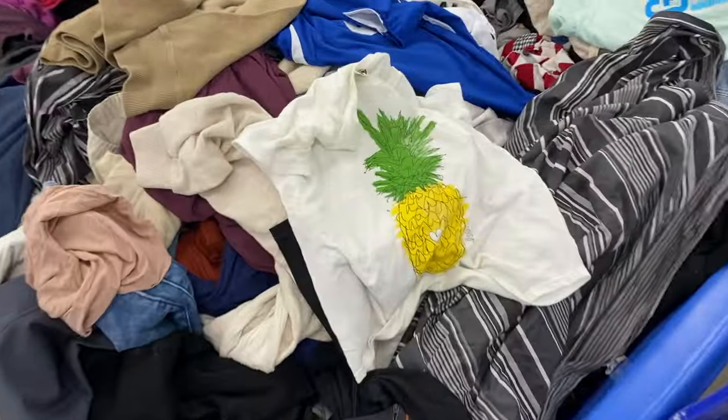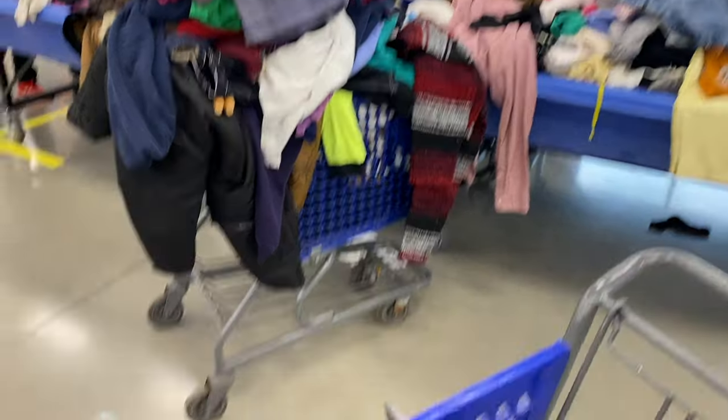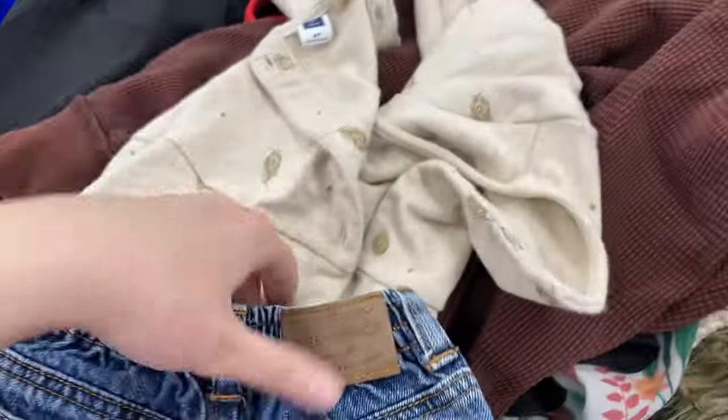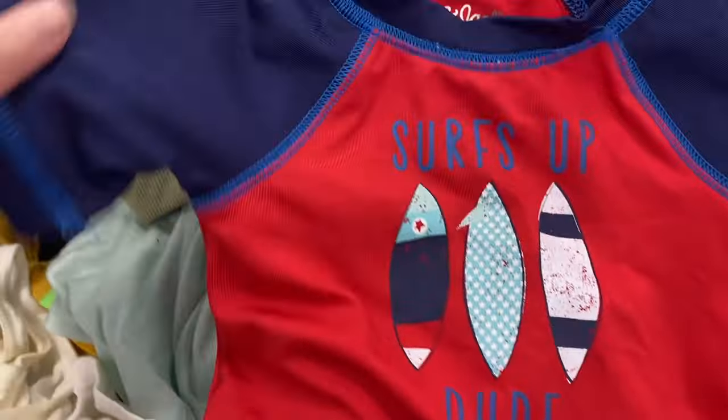I saw this Calvin Klein tag peeking out, and I was hoping it was a dress because that's really the only thing I pick up from Calvin Klein these days — and it was a dress, in pretty good condition. There was just a little spot that will rub out. I found these two kids' Janie and Jack pieces, and the resale value compares to Hannah Anderson or Minnie Bowden, which are two brands I'll also list myself on Poshmark. I did end up throwing the dress back because there was a little spot and lots of wash wear.